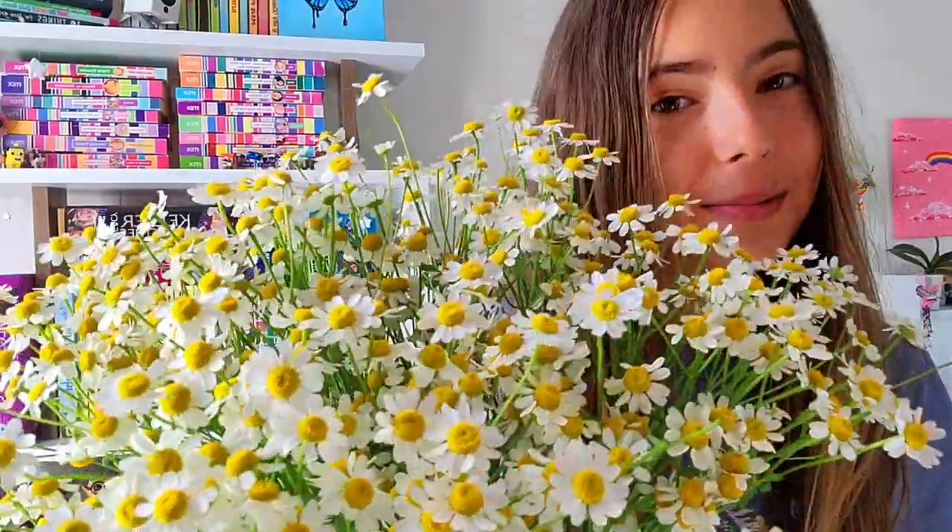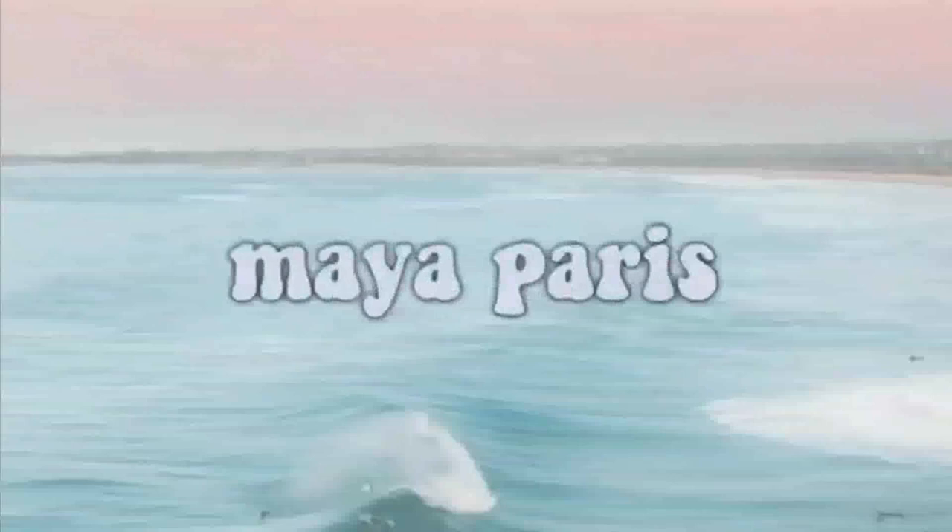Would you like some flowers? They smell kind of weird though, but they're pretty. Hey guys, welcome back to my channel. It's Maya. And today I present you the very much long-awaited video of my bookshelf tour.